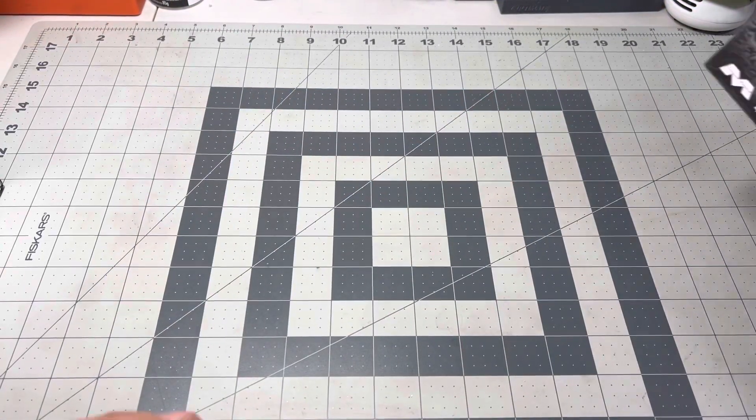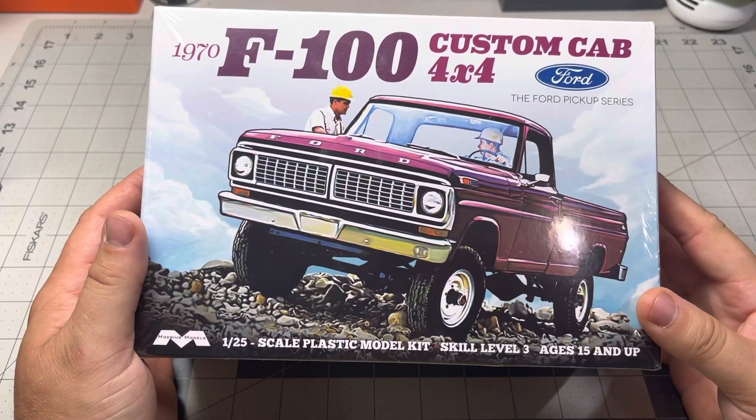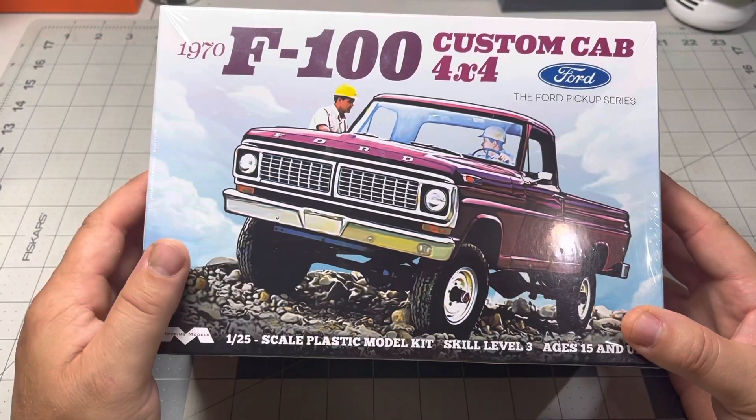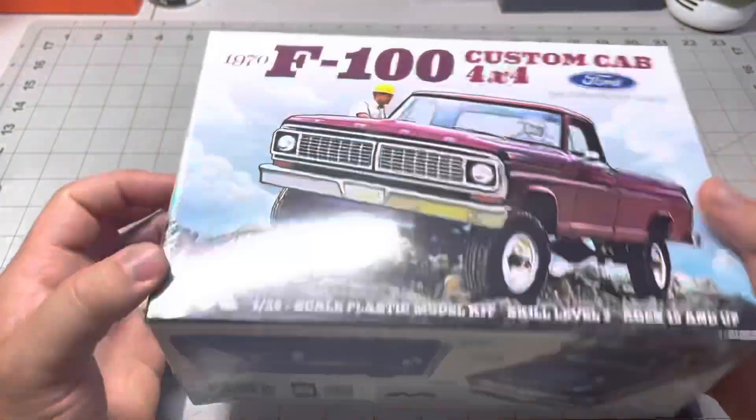I just picked up two more kits. The first one is a Ford pickup, and I got it just because it's a cool-looking truck. I just ordered some new mud tires to go with it.